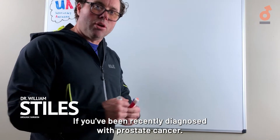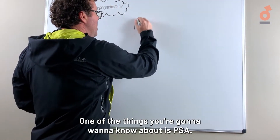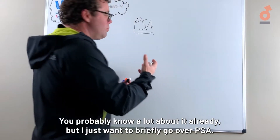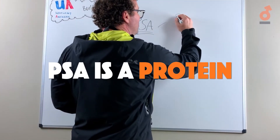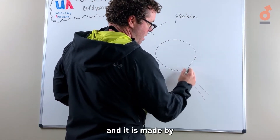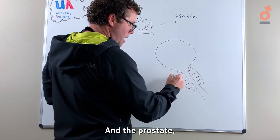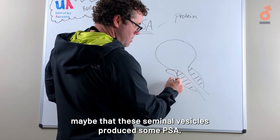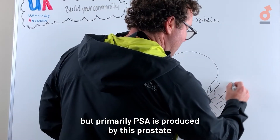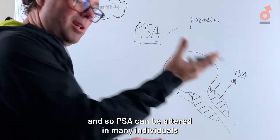If you've been recently diagnosed with prostate cancer, one of the things you're going to want to know about is PSA. PSA is a protein and it is made by the prostate gland. There's even evidence that suggests maybe the seminal vesicles produce some PSA, but primarily PSA is produced by the prostate.